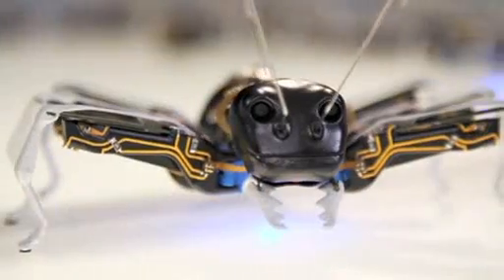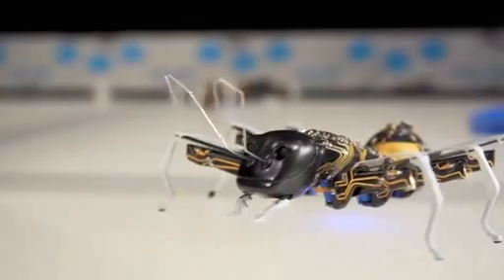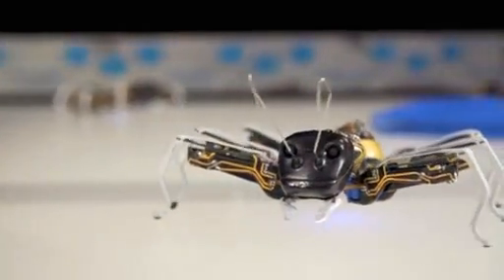The ants' developers say robots like these could be the factory workers of the future as production becomes more customized. They'll be showing off their diligent miniature robots at the world's biggest industrial technology fair next month.